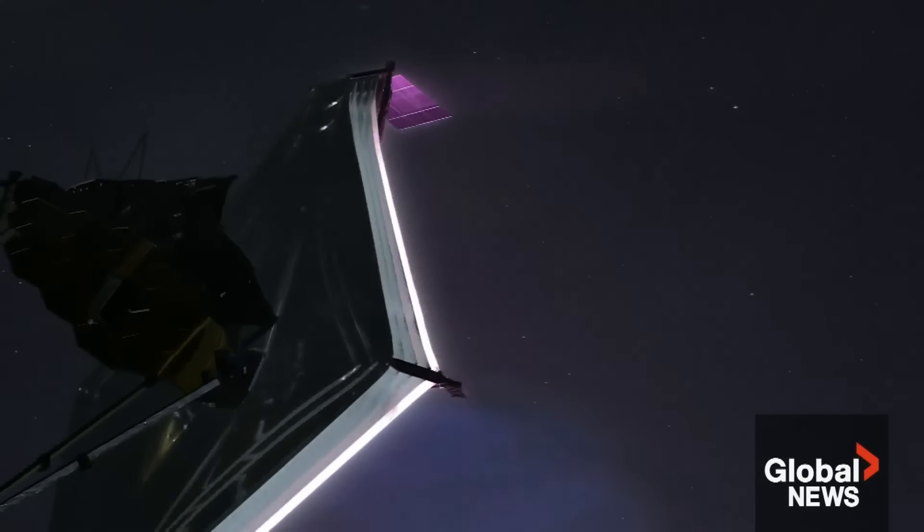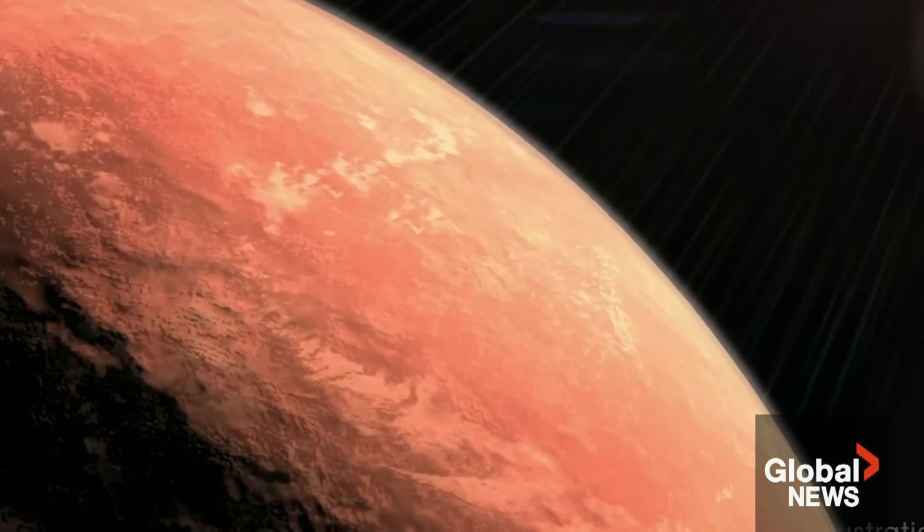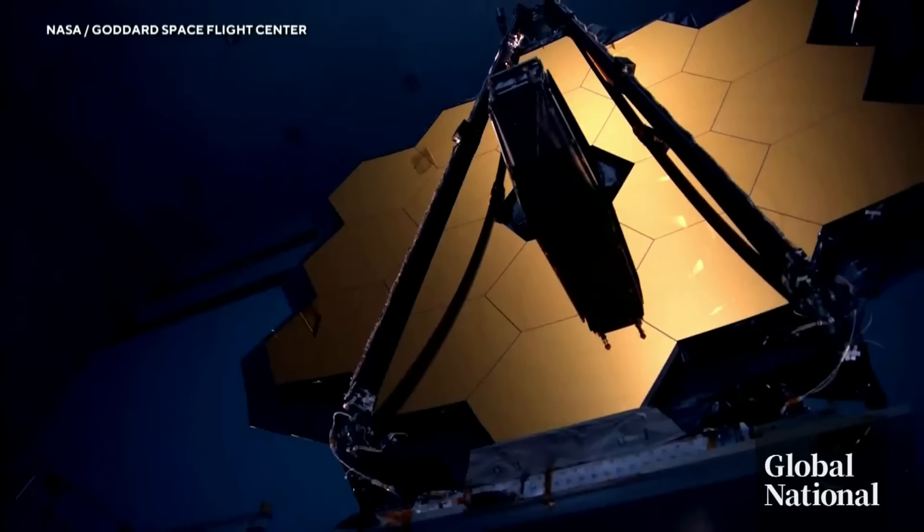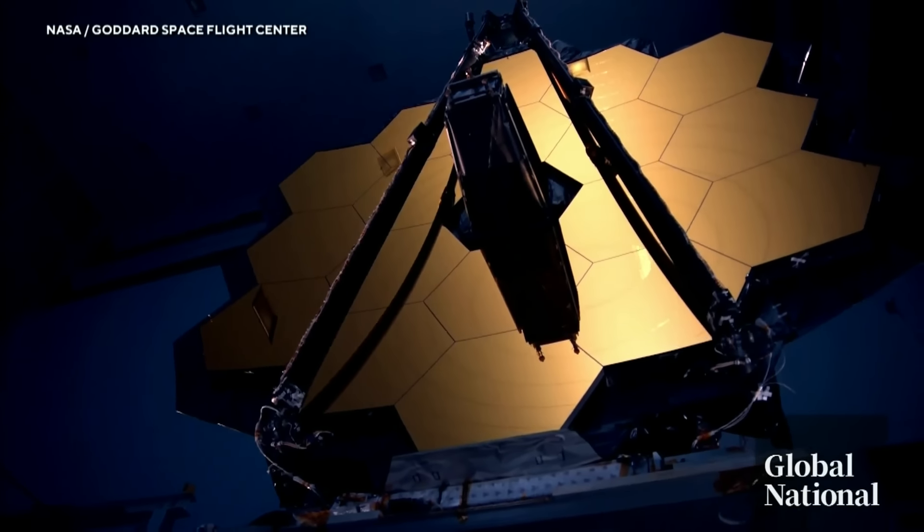Knowing the size to look for helps narrow down the field in the search for planetary bodies yet unknown. If we are able to one day travel to these places, what will we see? What will we find? Questions scientists hope the James Webb Telescope will help answer someday.